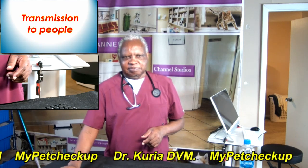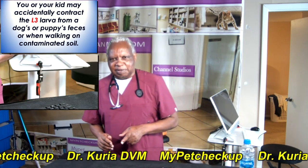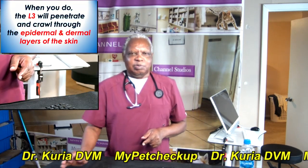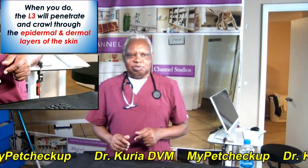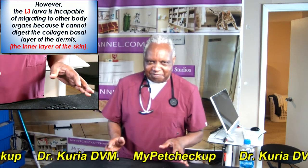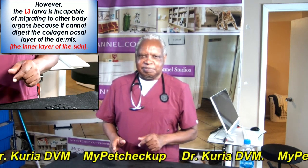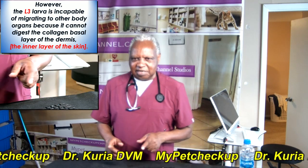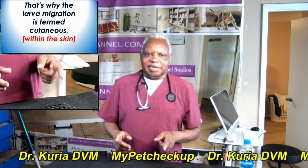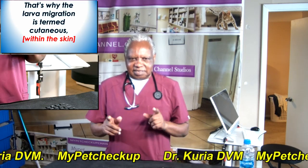Transmission to people: you or your kid may accidentally contract the L3 larvae from a dog's or puppy's feces or when walking on contaminated soil. When you do, the L3 larvae will penetrate and crawl through the epidermal and dermal areas of the skin. However, the L3 larvae are incapable of migrating to other body organs because they cannot digest the collagen-based area of the dermis, or the inner area of the skin. That's why the larvae migration is termed cutaneous — just within the skin.